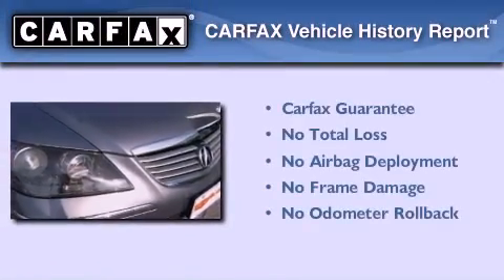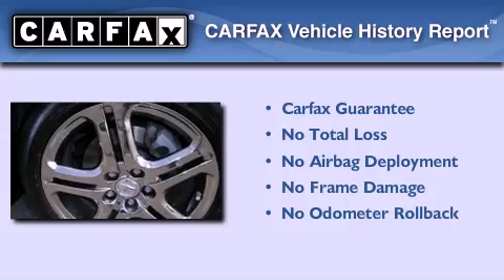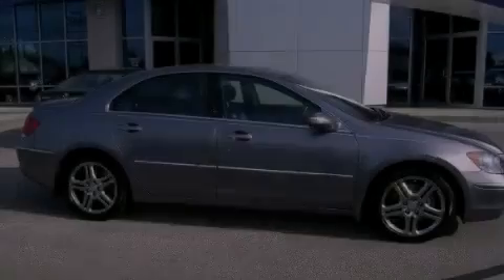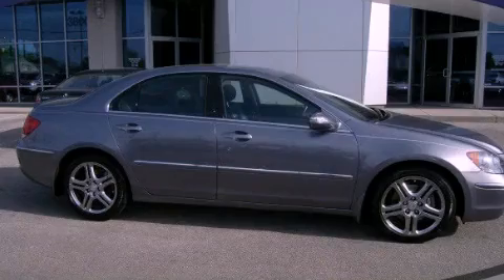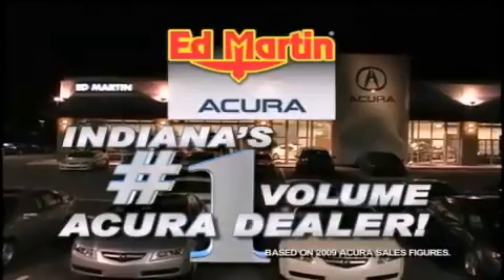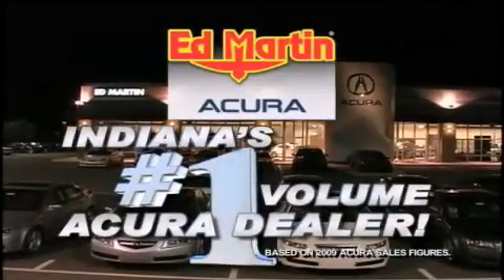Not to mention that this Acura qualifies for the Carfax Buy-Back Guarantee. Stop by today and test drive this automobile for yourself. Ed Martin Acura is Indiana's number one volume Acura dealer for a reason: total customer satisfaction.